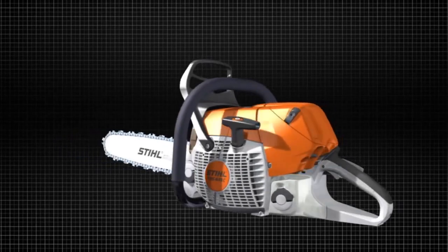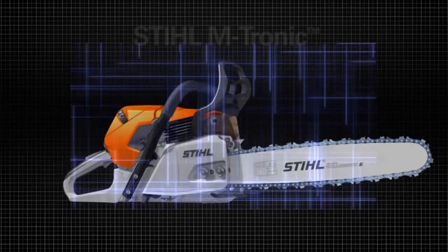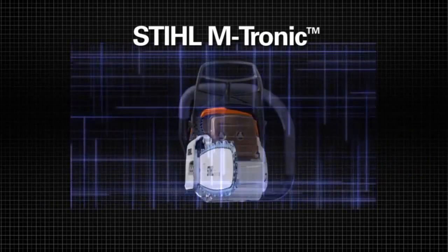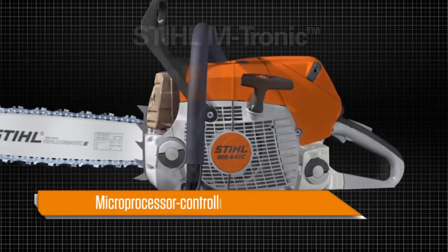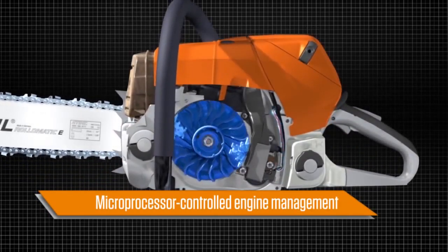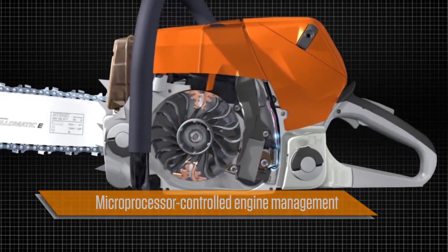Smart engine technology. Magnificent performance. Monumental impact. Steel Emtronic. What is Steel Emtronic? It's an innovative microprocessor controlled engine management system for optimum engine performance, available on various chainsaw and trimmer models.